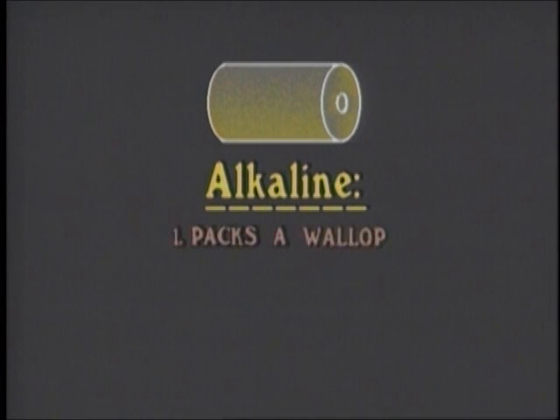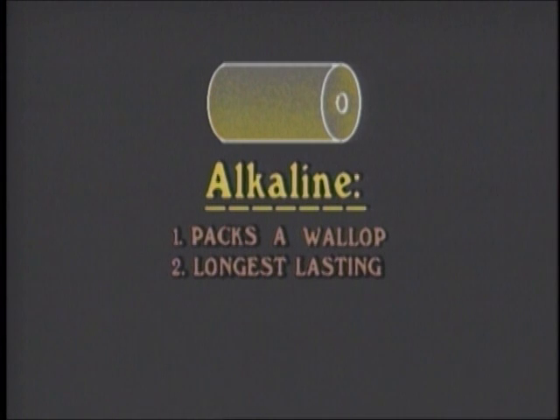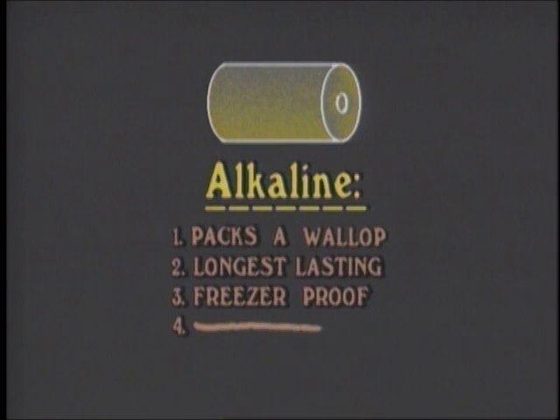Facts and figures: alkaline cells will deliver a heck of a lot of current if they have to. They last longer than any other cells, have the best shelf life, and work in the cold. They perform well throughout their entire life, rather than the slow decline of carbon cells. They're a must for any serious device, like a flash unit.